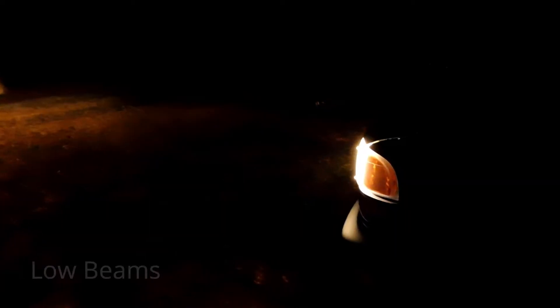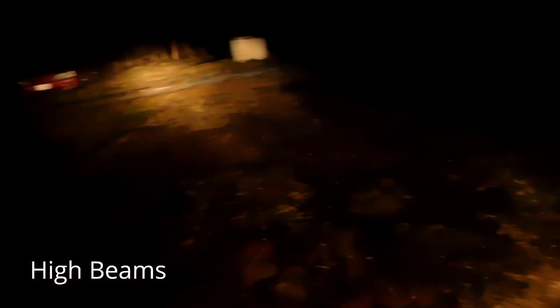In my daily driver I have halogen bulbs. They are garbage — Lauren's ridden in it at night and they're worse than her mom's headlights. My high beams are pretty much my low beams; they are horrible. Halogen bulbs are just phased out right now — you can't see anything, the lights are yellow.